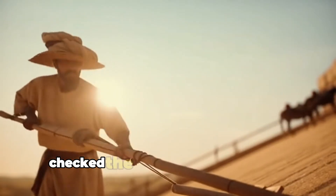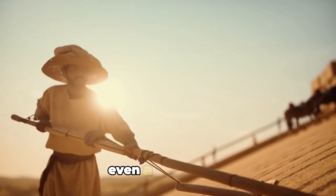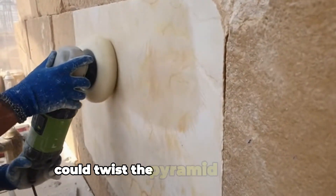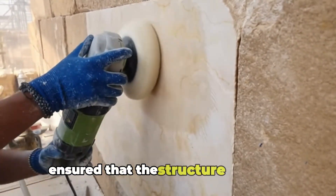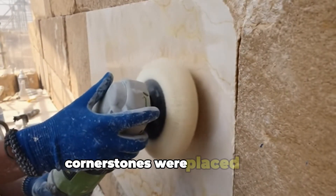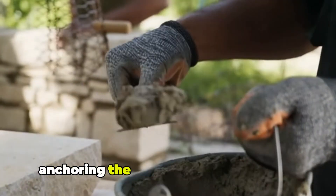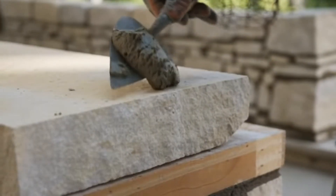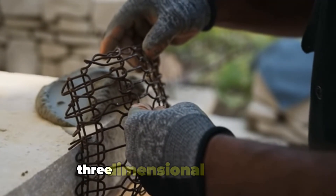Surveyors checked the alignment of each new course of stone. Even a slight error could twist the pyramid off its axis, so constant measurement ensured that the structure remained perfectly symmetrical. Cornerstones were placed with unbelievable accuracy, anchoring the geometry of the pyramid — acting like the edges of a giant three-dimensional blueprint.